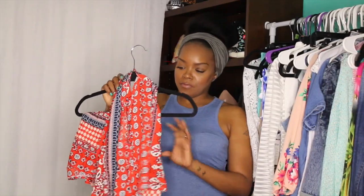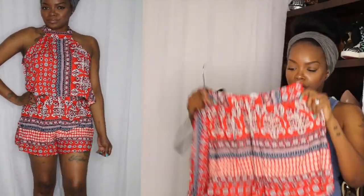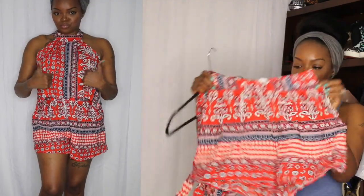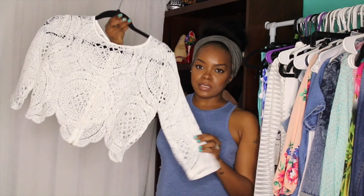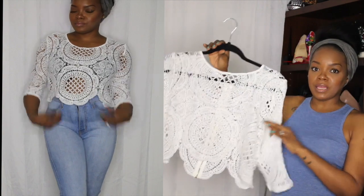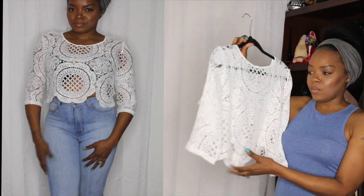I got another two piece set from lookbookstore and this one I love. I'm going to Disney in a few weeks and I will definitely be taking this with me. That's why I wanted these little two piece sets — so when I go on family vacation I have some nice easy breezy outfits. This one fits really really nice. It's not showing too much midriff; the shirt hits perfect with the shorts. This is definitely a favorite. And the last item from lookbookstore is this white lacy top. It fits perfect and has room in it, and I love the way it fits with high waisted jeans.